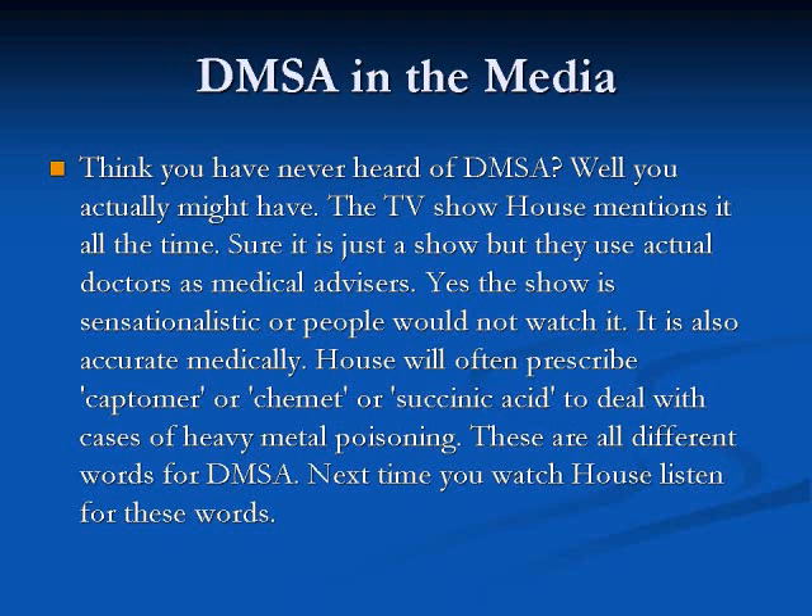DMSA in the media — you might think you've never heard of DMSA, but actually you might have. The TV show House mentions it all the time. Sure, it's just a show, but they use actual medical doctors as advisors — I believe there are 22 on staff. The show is sensationalistic, but it is also medically accurate. House will often prescribe captamer, or chemet, or succinic acid to deal with cases of heavy metal poisoning. So next time you watch House, watch for these words, because they're all words for DMSA.